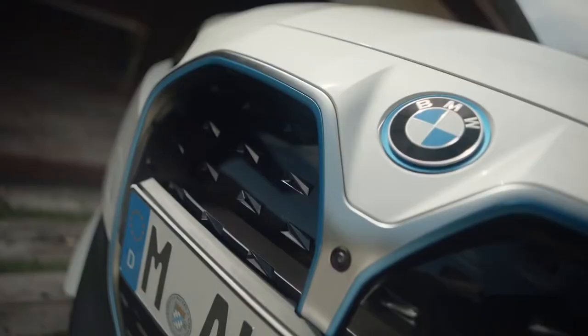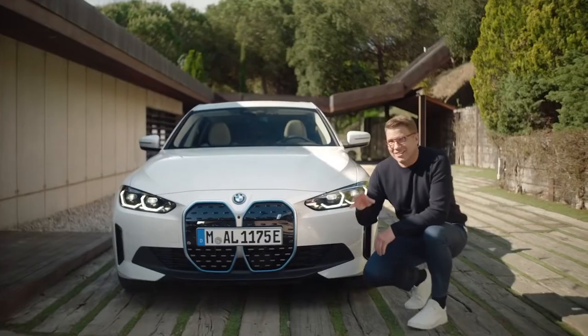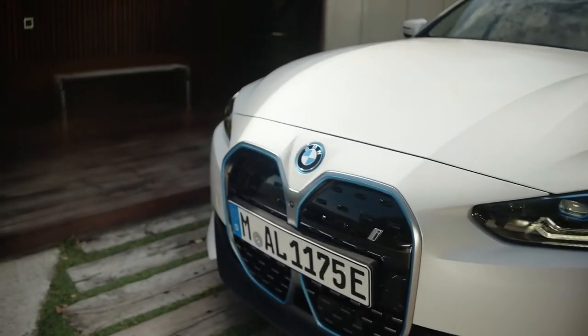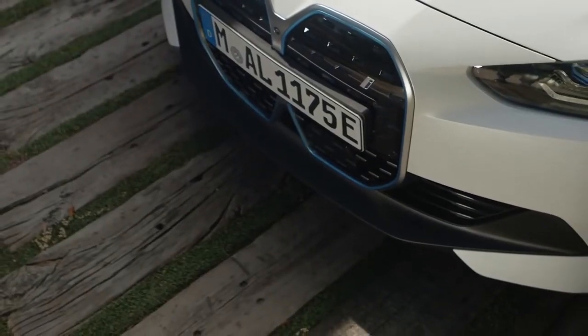The front obviously centers around the BMW kidney, but on this electric powerhouse it comes in the shape of an intelligent panel. The kidney holds sensory technology underneath the stylish design, and the blue highlights mark it as one of the electric vehicle's innovations.